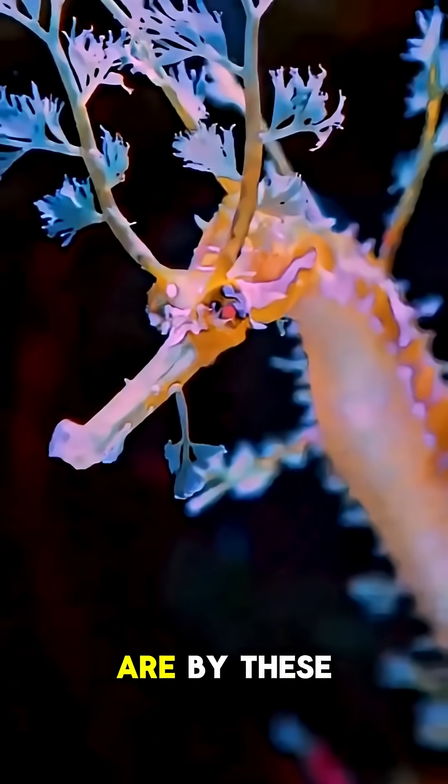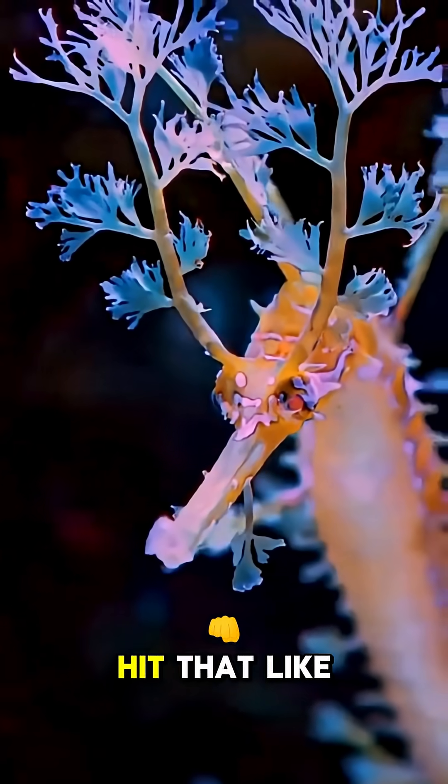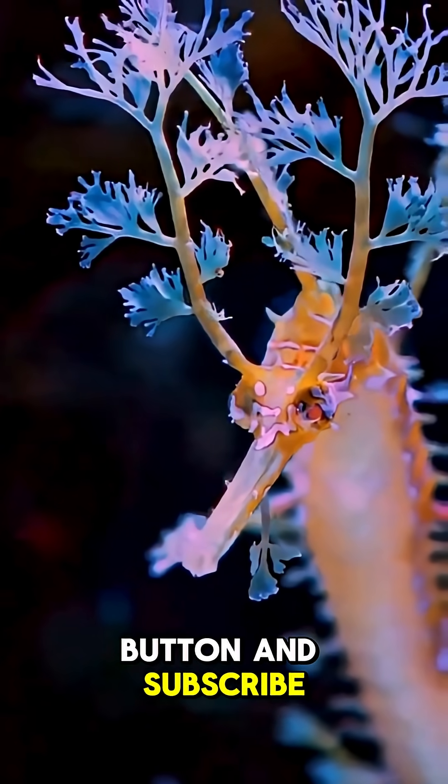If you're as amazed as we are by these rare marine animals and unique sea creatures, hit that like button and subscribe for more deep sea discoveries.